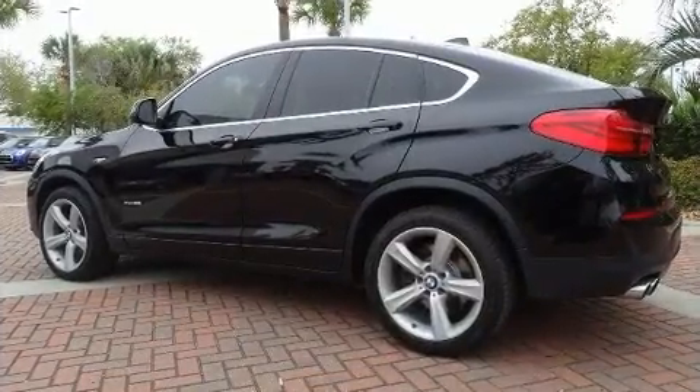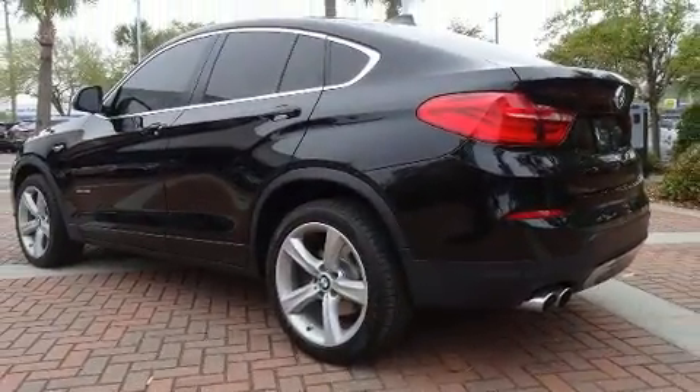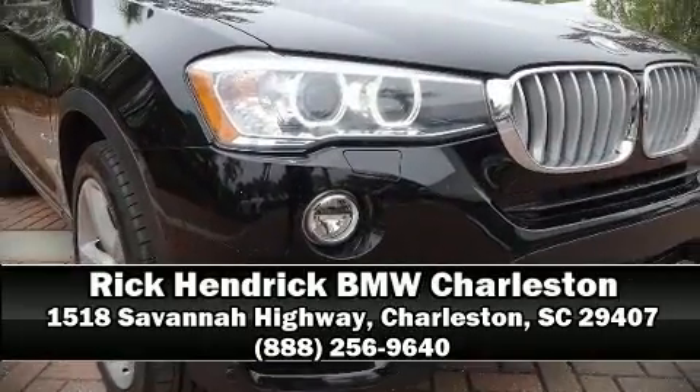This vehicle has achieved certified pre-owned status by passing BMW's rigorous certification process. Our sales reps are extremely helpful and knowledgeable. Come on in and take a test drive.